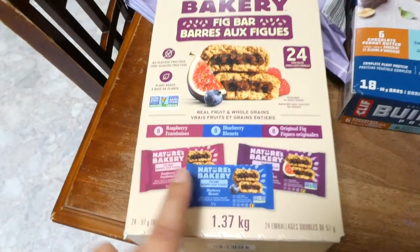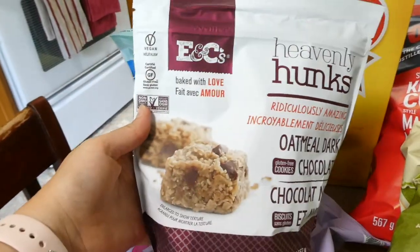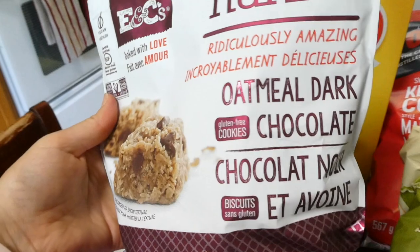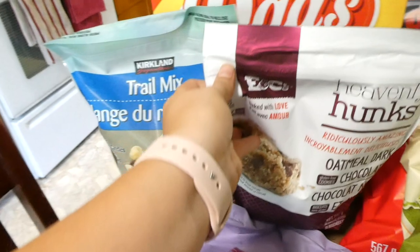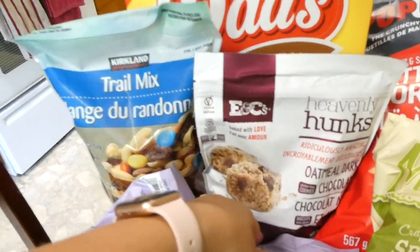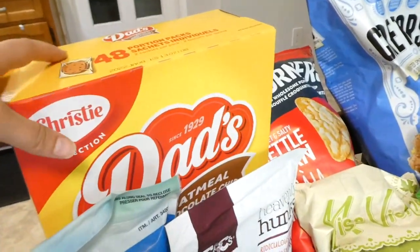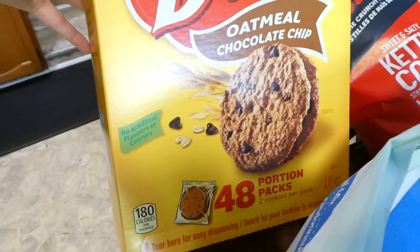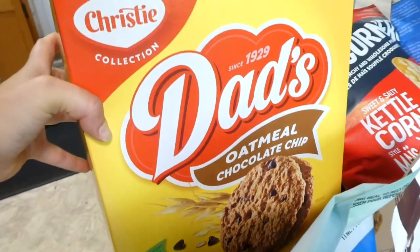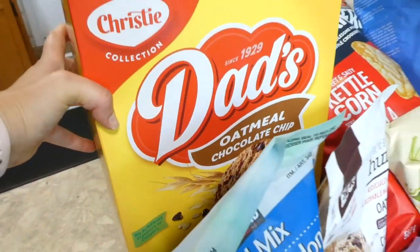These fig bars come with three different flavors. I bought these one time, probably last summer, and they are really yummy. They're gluten-free cookies — oatmeal and dark chocolate. I also got some trail mix. And then last but not least, I saw these on sale and they're in single-serving portion packs, which is just so easy when we're out and about so much in the summer. Those are the oatmeal chocolate chip cookies.